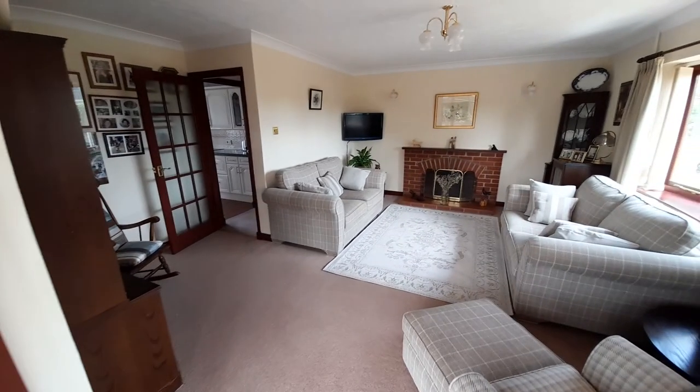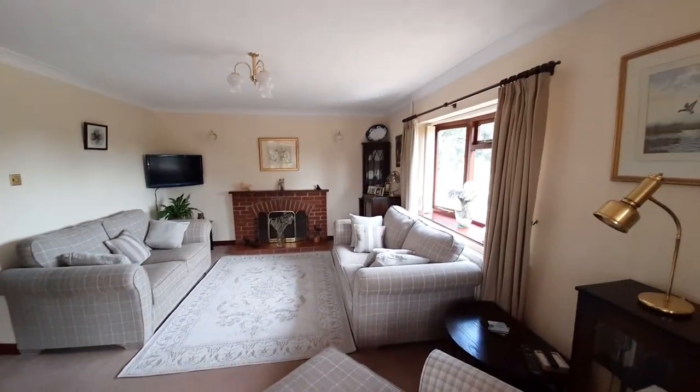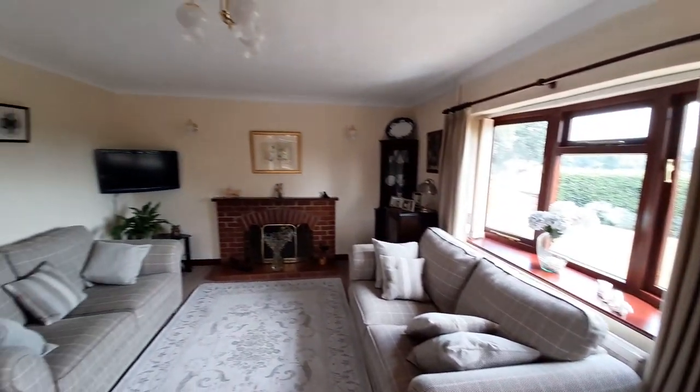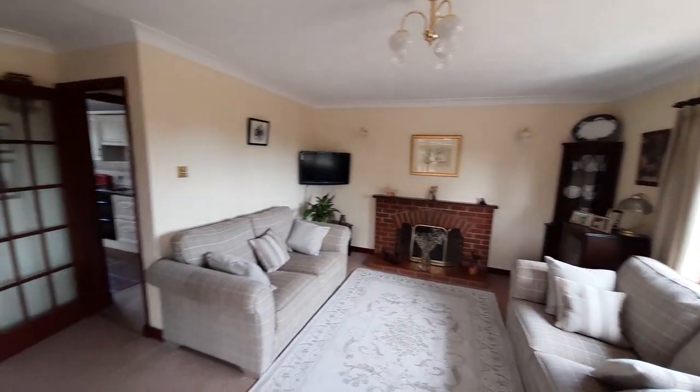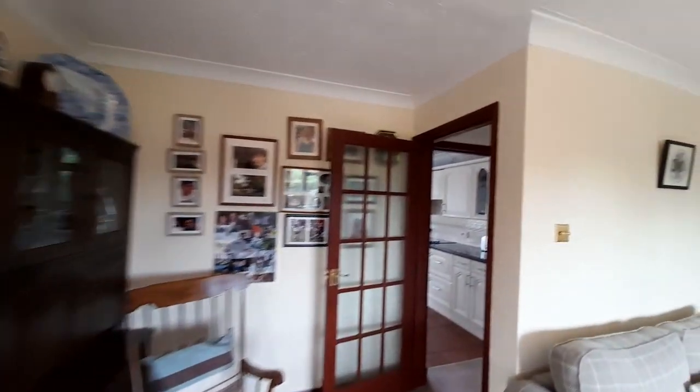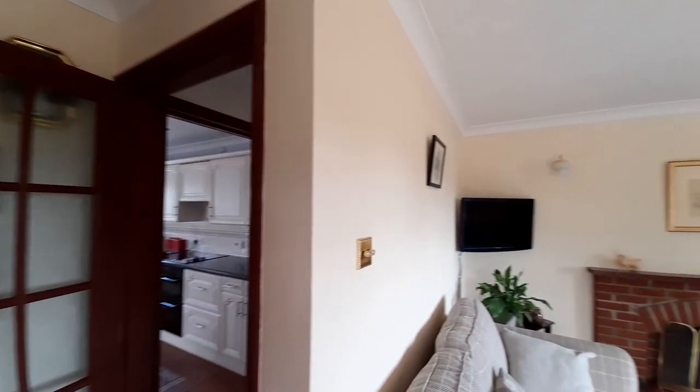Back into the main sitting room — there's a little bow window, with the focal point being the fireplace. Let's give you a view from the other angle as well.